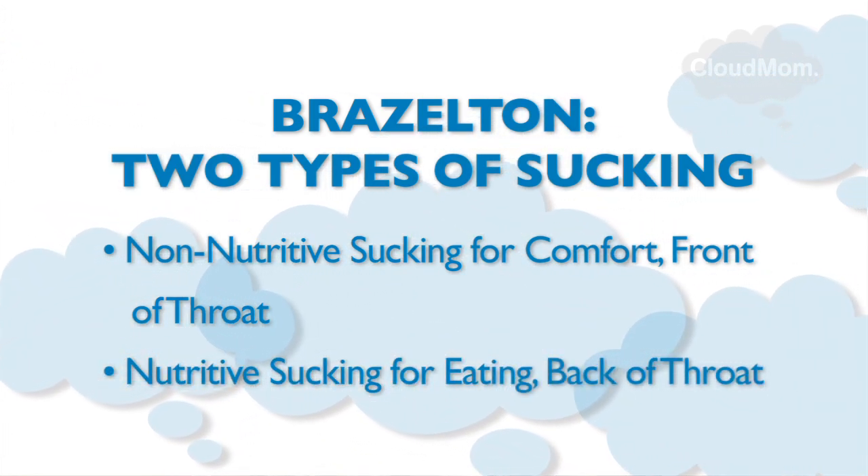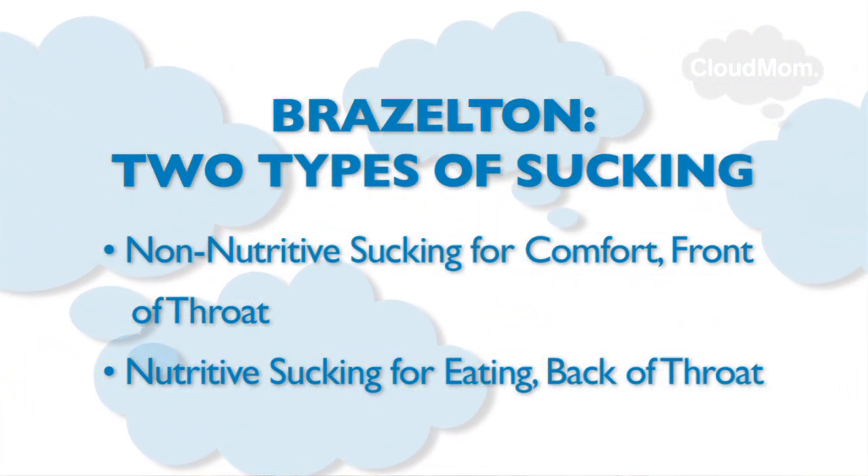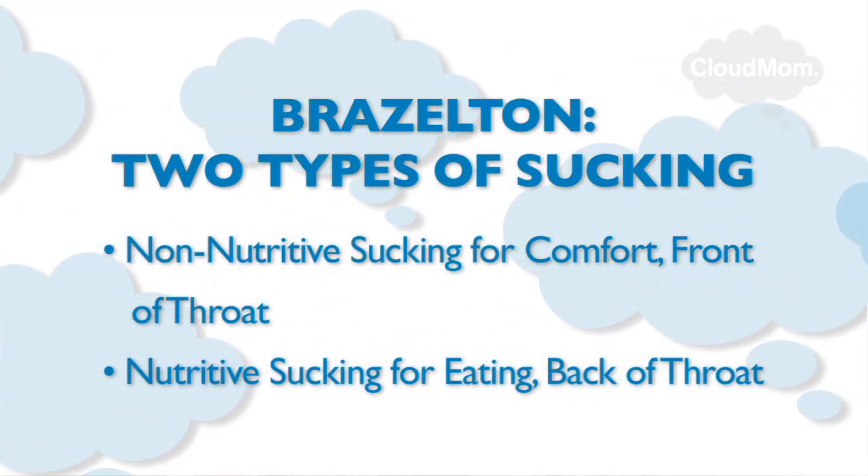Nutritive sucking is sucking in order to have the milk pass down the throat. With this kind of sucking the baby is actually using the back of her tongue and the top of her throat to power the milk down. Think about it — it's like a pump. This tiny little baby is going to suck and pump all this milk down. And in my view, this is what you can actually hear.